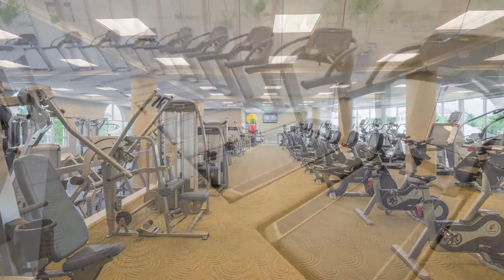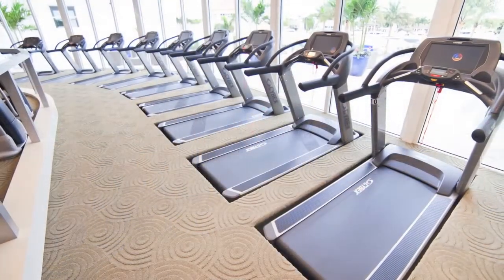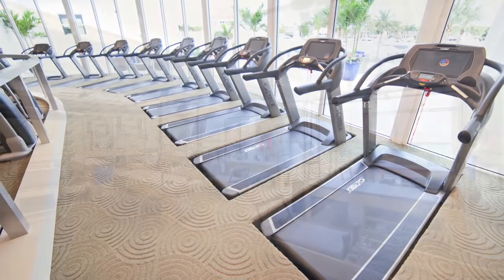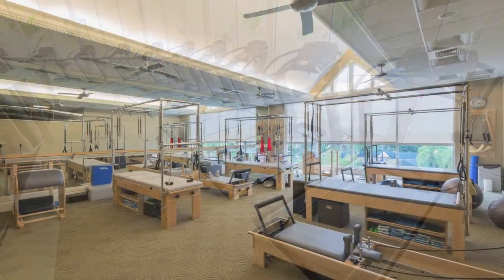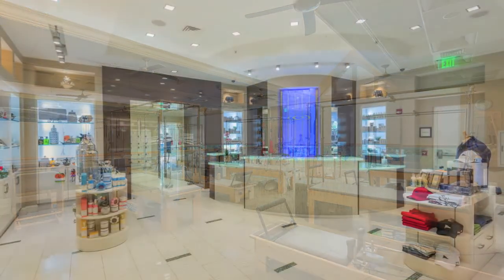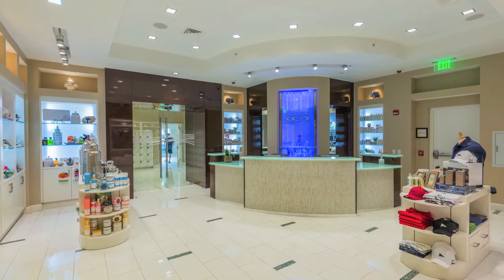Also located in the clubhouse is a multi-level fitness center with recessed treadmills and all the latest strength training equipment, Pilates reformers, as well as a world-class spa, full-service salon, bank, and children's play area.